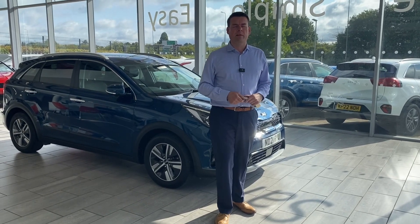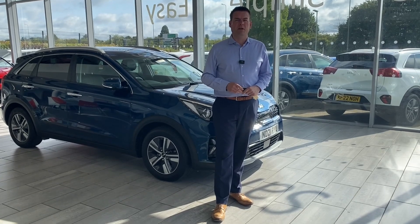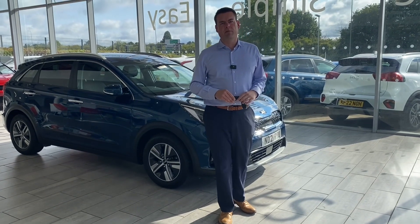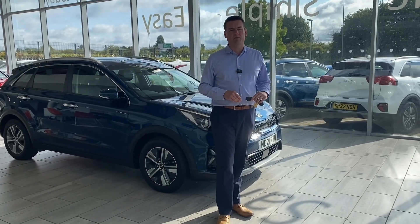And if you can't get to us, no problem — we can solve that too. We'll deliver your new car to you free of charge within a 50-mile radius of our dealership here in Tame. And great news: we'll save you money as well. We don't charge any admin fees — many dealers do, but the price you see on our website is the price you will pay for your new car.